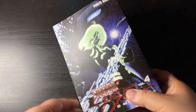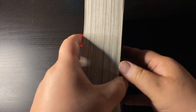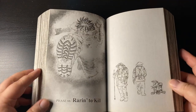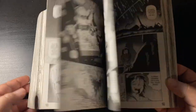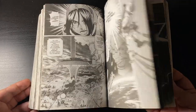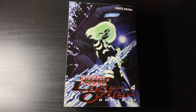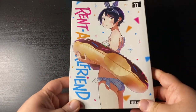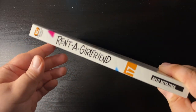Had to do it — picked up another omnibus edition of Alita: Last Order, missing obviously volume five, and then the rest would be the single editions, volumes 16 to 19 or something like that. So yeah, looking forward to finishing off collecting the sequel series to Battle Angel Alita.